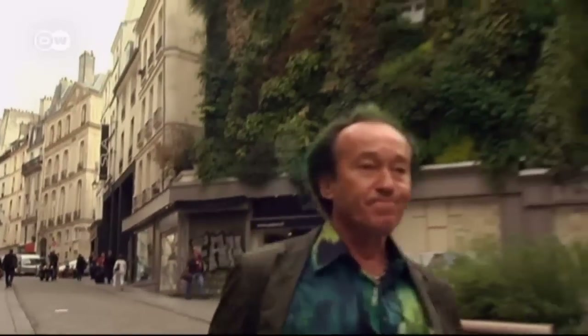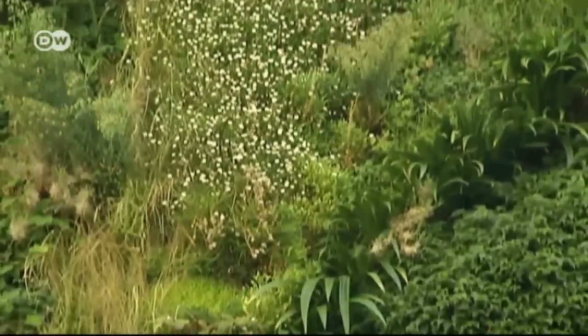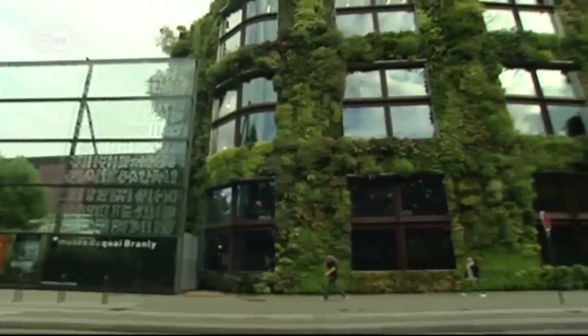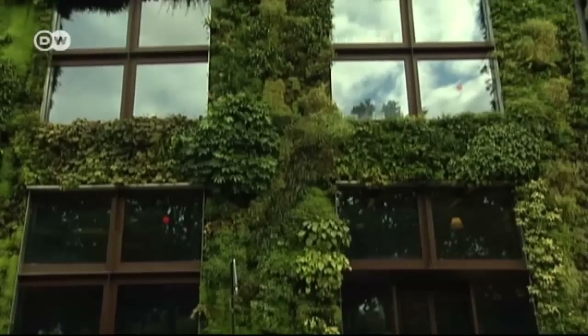In Paris, landscape artist Patrick Blanc has been designing vertical gardens for buildings' facades for over ten years. His living walls also inhabit the Quai Branly Museum, designed by Jean Nouvel. But it takes more than green facades to make truly green, sustainable architecture.